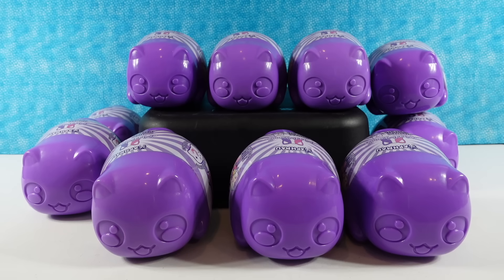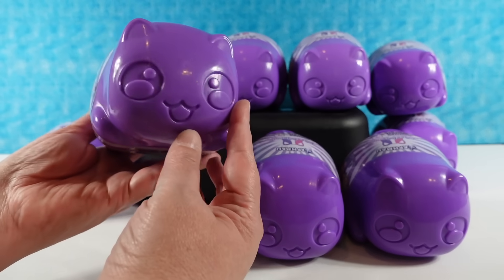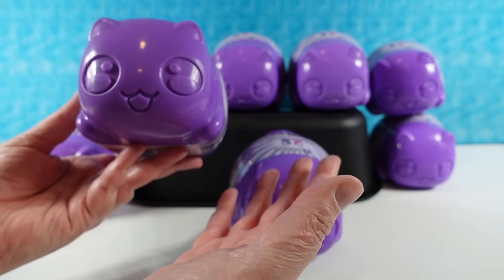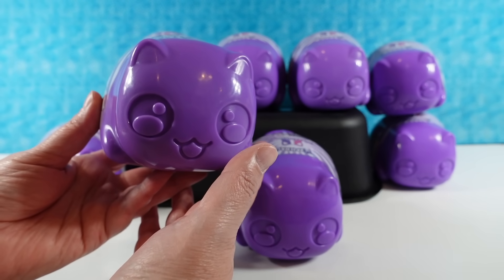Hey guys, it's Shannon and Paula. Today we are here with a brand new F-Mow Memeows. These are going to be mystery plush containers — I love the little purple plastic kitty cat containers. This is from the Carnival Treats Collection.